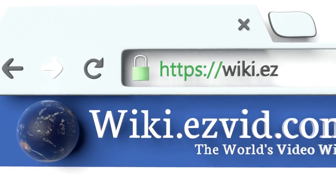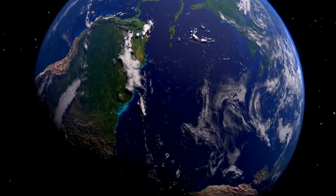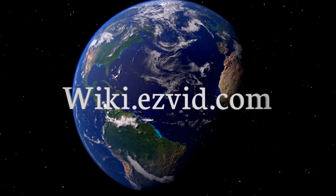Our newest choices can only be seen at wiki.easyvid.com. Go there now and search for toddler beds for girls, or simply click beneath this video.